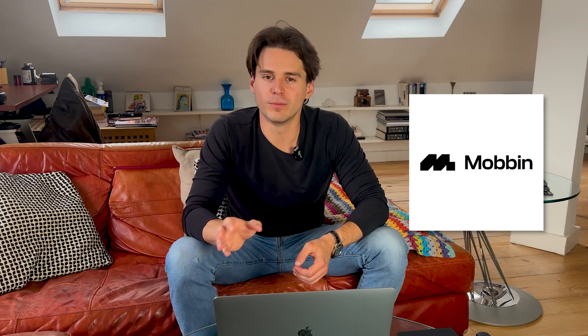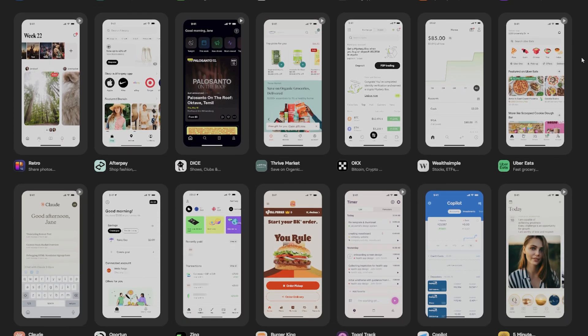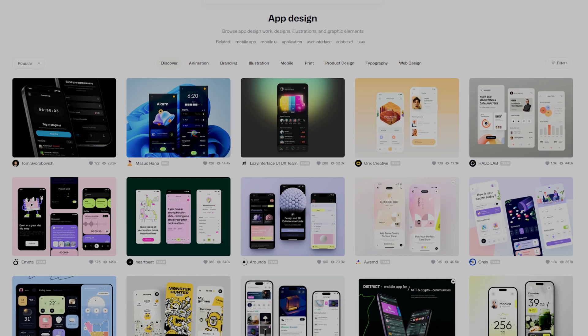First things first, let's head over to Mobbin. If you don't already know, Mobbin is a great place to find beautiful UI patterns that are actually being used in production environments. Some of the world's largest companies are using these design patterns in their production applications. This is a much better alternative than using a website like Dribbble — and Mobbin aren't even sponsoring this. Dribbble designs are beautiful, but they're not actually being used by real-world users. If we're going to practice doing good UI, we want to copy things that are actually being used by users and take users' needs into consideration.